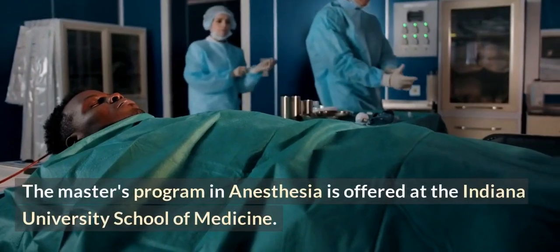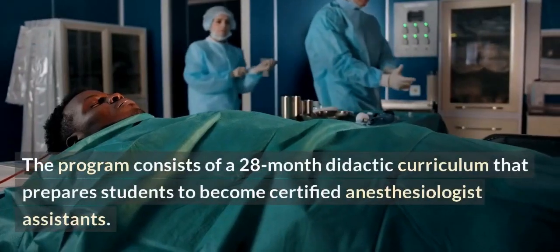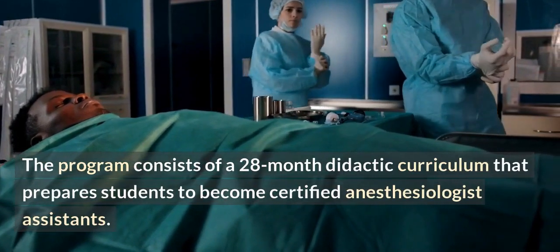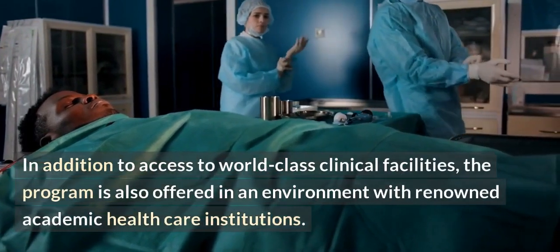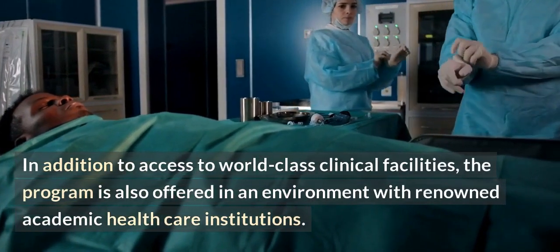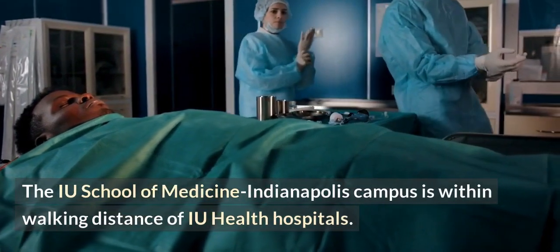The master's program in anesthesia is offered at the Indiana University School of Medicine. The program consists of a 28-month didactic curriculum that prepares students to become certified anesthesiologist assistants. In addition to access to world-class clinical facilities, the program is offered in an environment with renowned academic health care institutions. The IU School of Medicine Indianapolis campus is within walking distance of IU health hospitals.